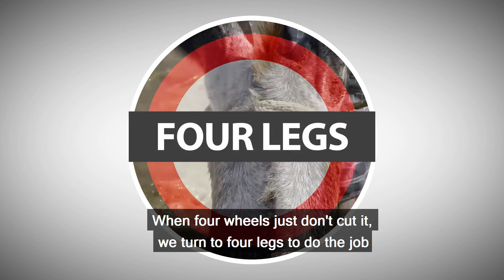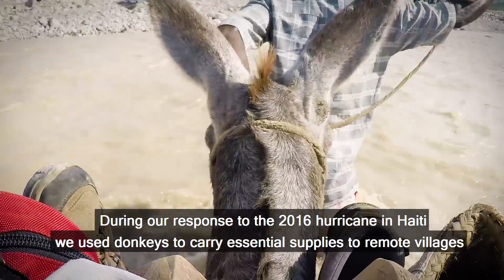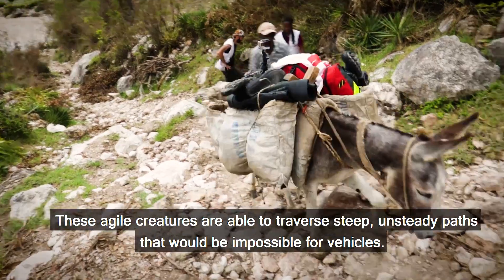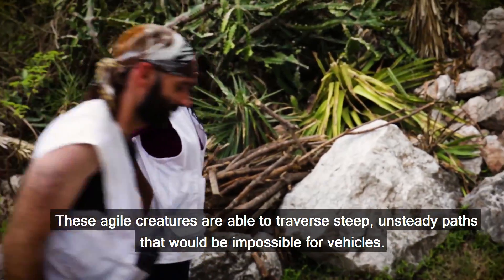When four wheels just don't cut it, we turn to four legs to do the job. During our response to the 2016 hurricane in Haiti, we used donkeys to carry essential supplies to remote villages. These agile creatures are able to traverse steep, unsteady paths that would be impossible for vehicles.